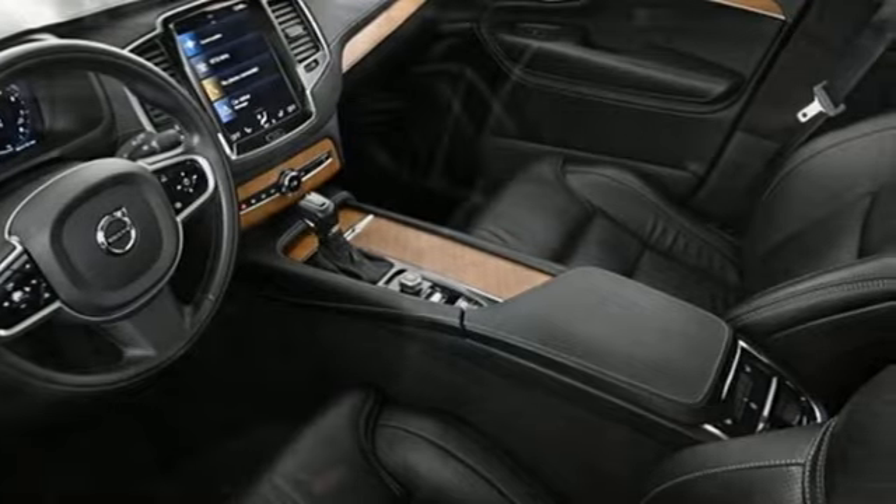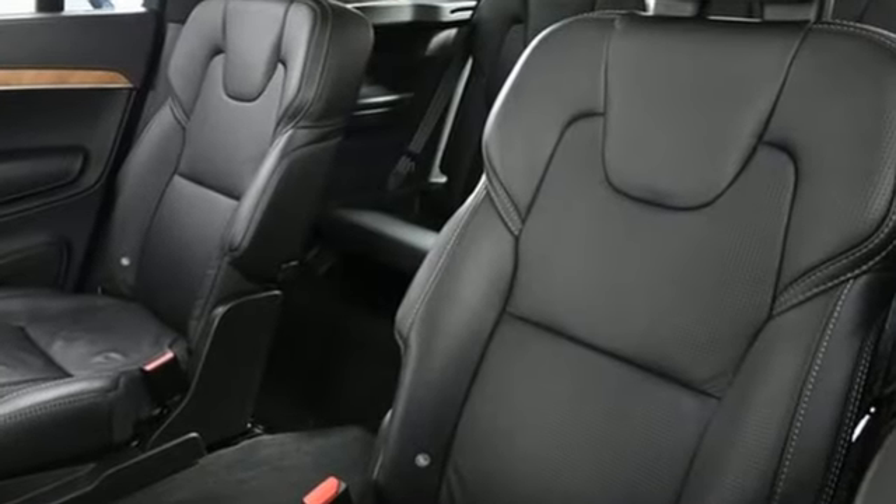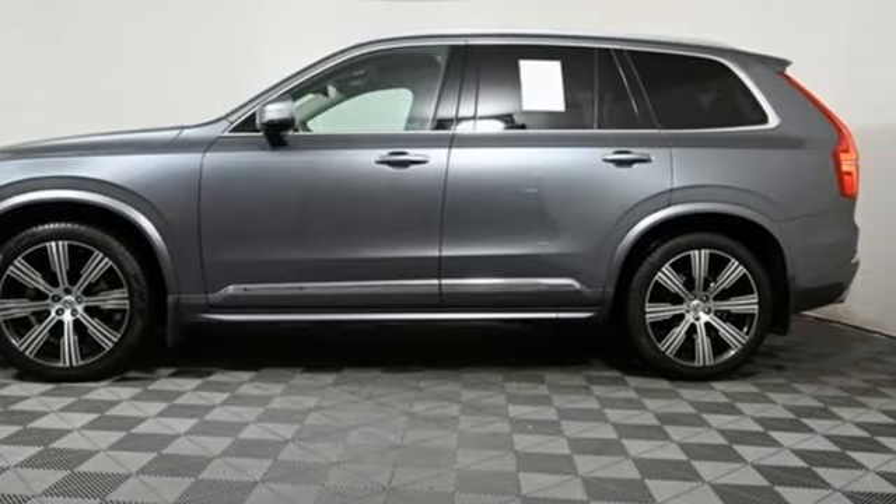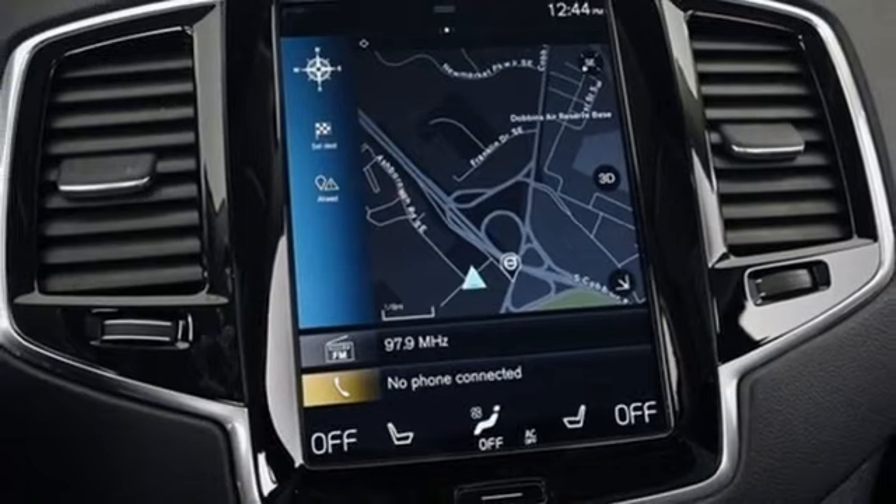It comes with the features you need and, better yet, want. Automatic transmission, four-wheel drive, integrated navigation system with voice activation, refrigerated box located in the console.